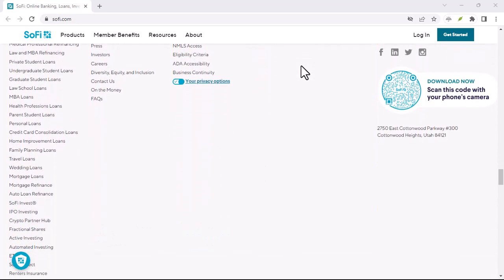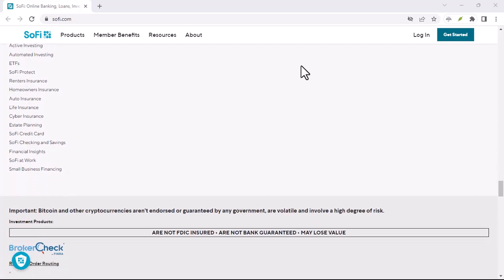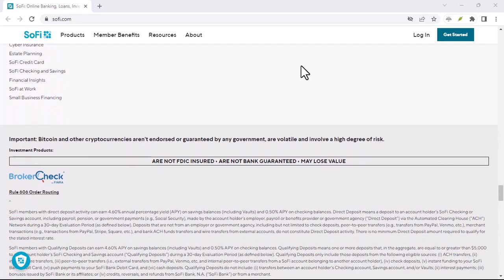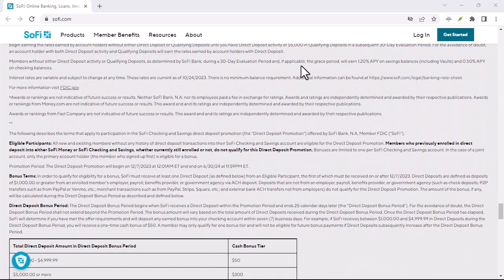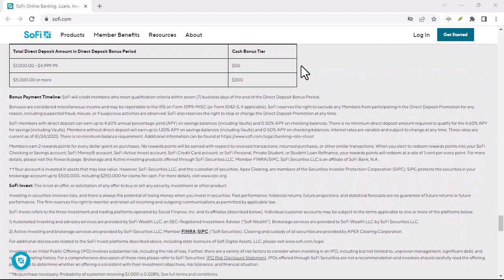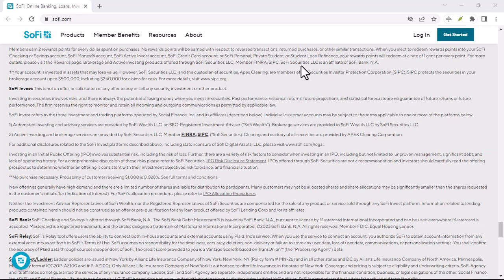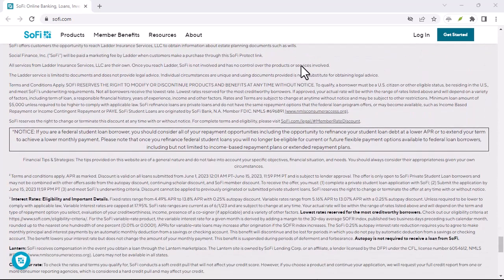Now that we've got that cleared up, let's talk about SoFi. SoFi is a financial technology company that offers a range of financial products and services, including investing, personal loans, and banking. They've been making waves in the financial industry, especially among younger generations, for their user-friendly platform and competitive rates.